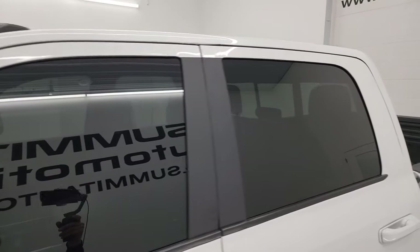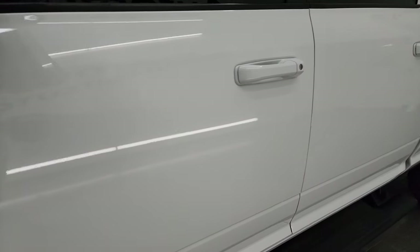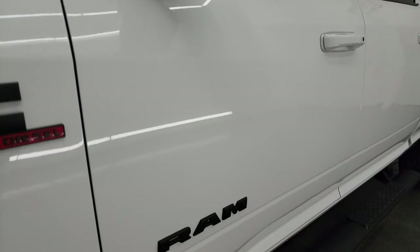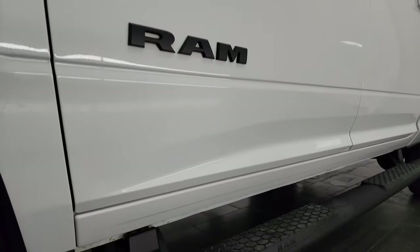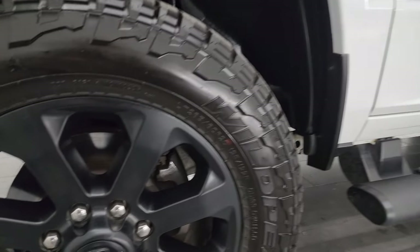Bright white clear coat is the color. I shoot all my videos in 4K. If you like the video, subscribe to the YouTube channel, click the bell notifications, get updates on the videos I do each and every day and stay current on our ever-changing and vast heavy duty truck and Ram inventory here at Summit Automotive.